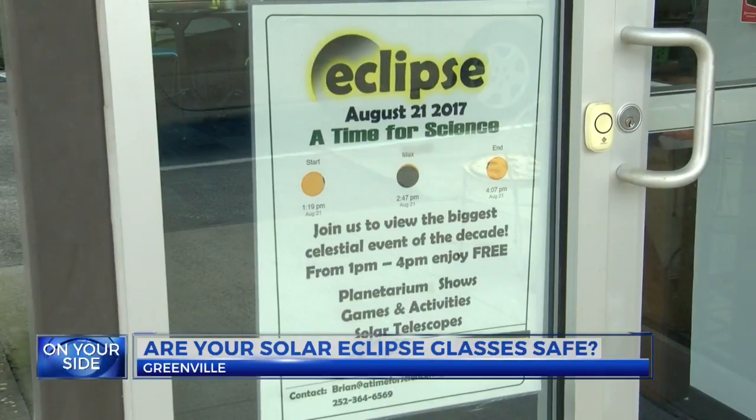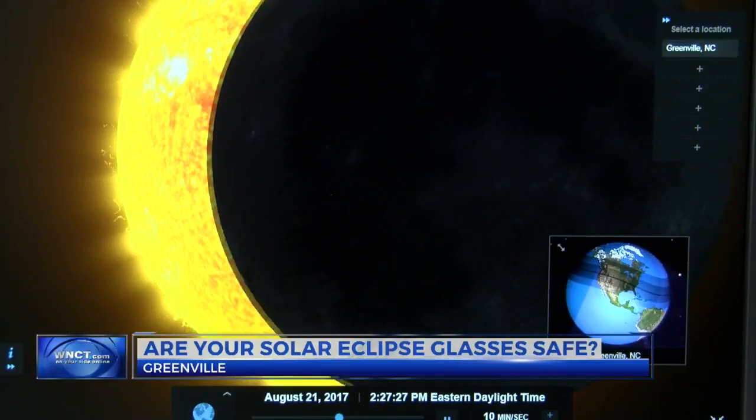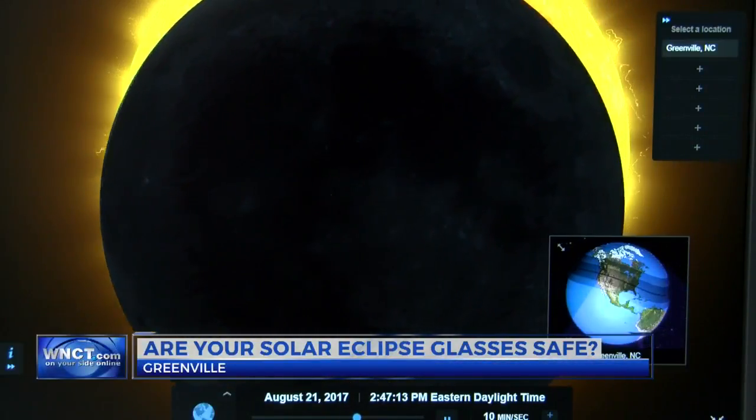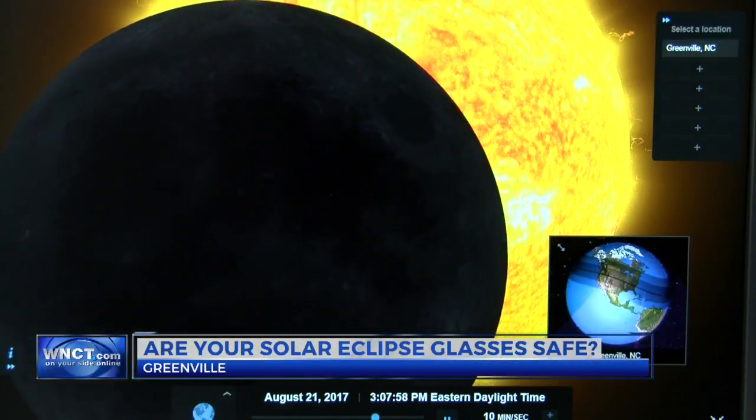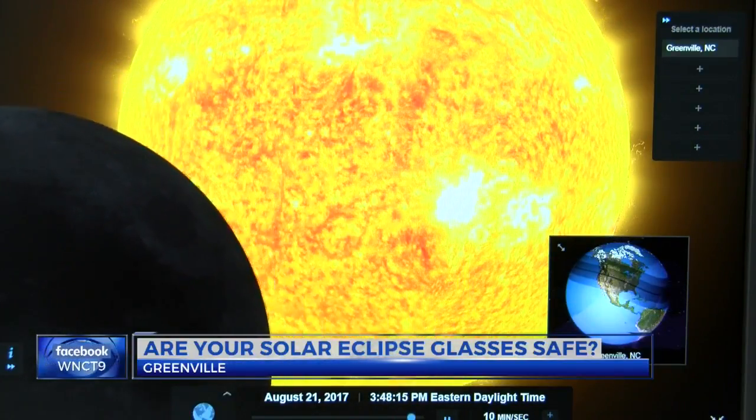Whether or not you actually get a pair of these glasses, you can still safely enjoy eclipse day in other ways. At their event, they'll have two solar telescopes with filters on them. There are also all sorts of very easy crafts or little devices you can make out of cereal boxes or shoe boxes, where you can view a projection of the eclipse.